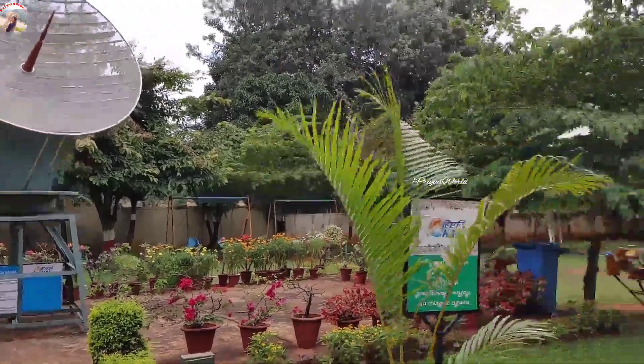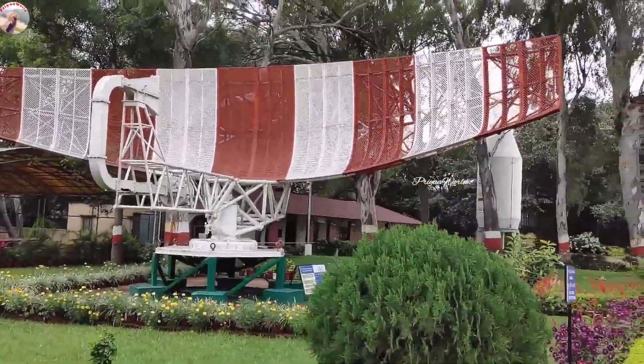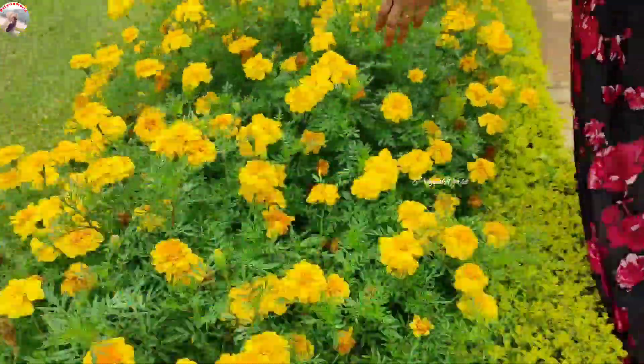They have also displayed ATC radars and different types of radars which operate at a frequency range of 1250 to 350 megahertz, as well as meteorological radars.